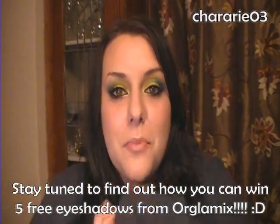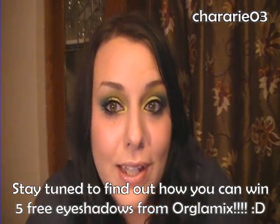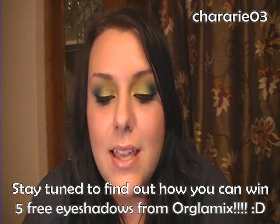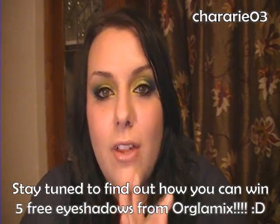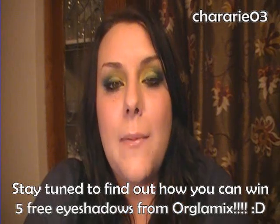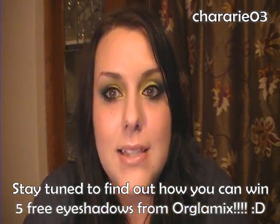Hey guys, so I wanted to take a few minutes and tell you about a company that I learned about through Facebook. The company's name is Orglamix Cosmetics, and they are available through Etsy. The website is www.orglamix.etsy.com, and they also have a Facebook page, which is Orglamix Cosmetics.